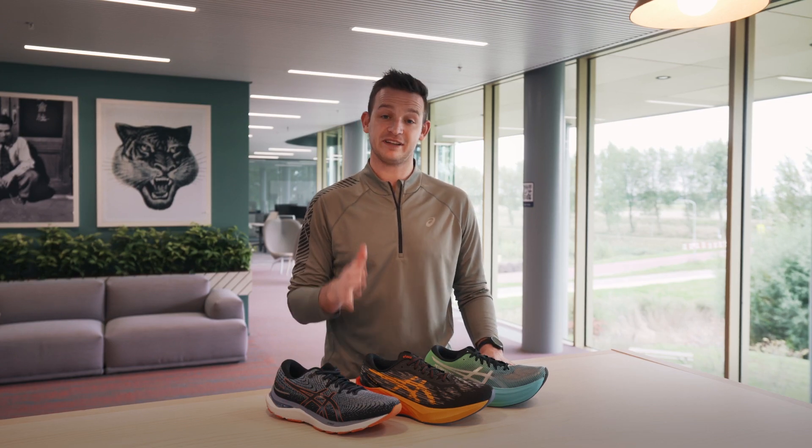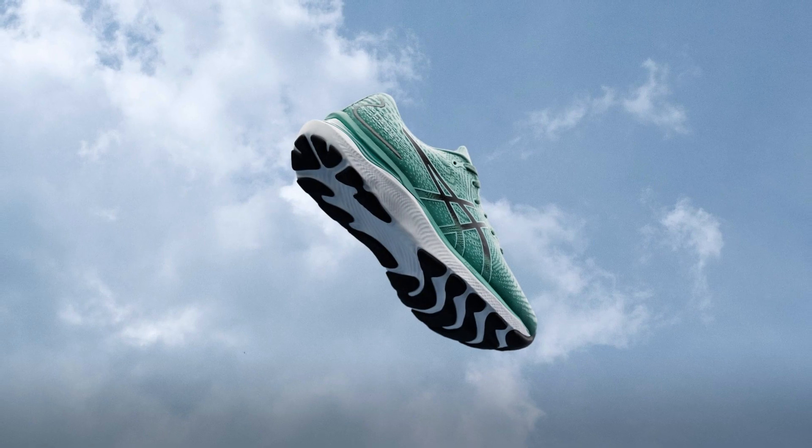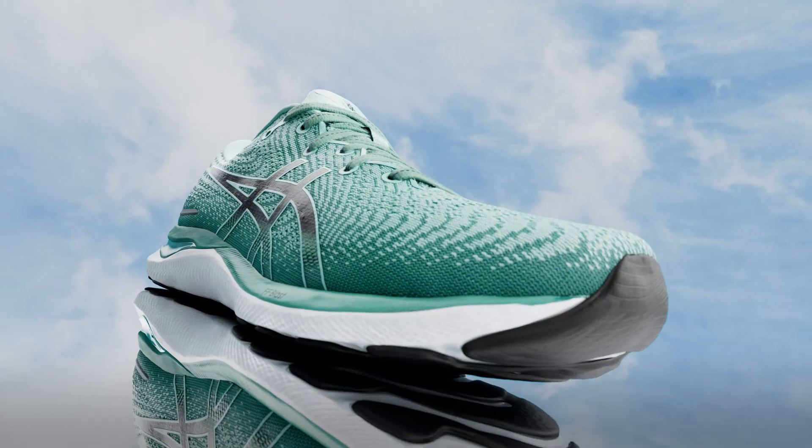The key feature of the Blast foam is that it's lightweight, energetic, and at the same time it's also really soft. You can find it, for example, in the Gel Cumulus 24.